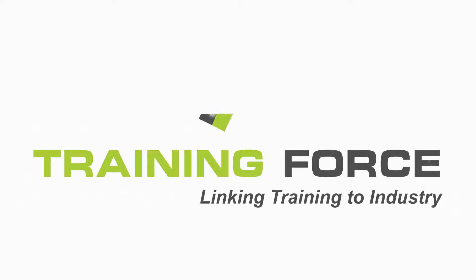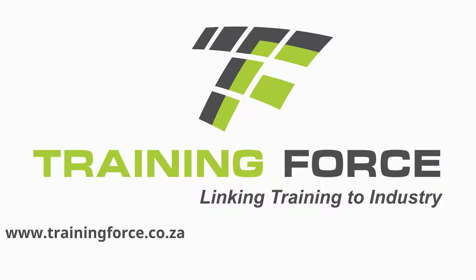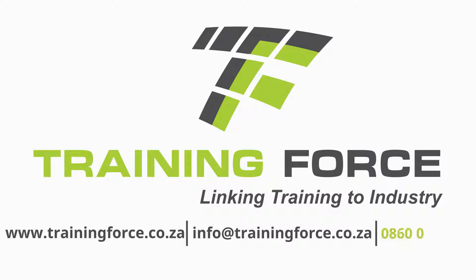Why not give us a call for more information on how we can make Learnerships work for your business? We have the solutions that meet your needs.